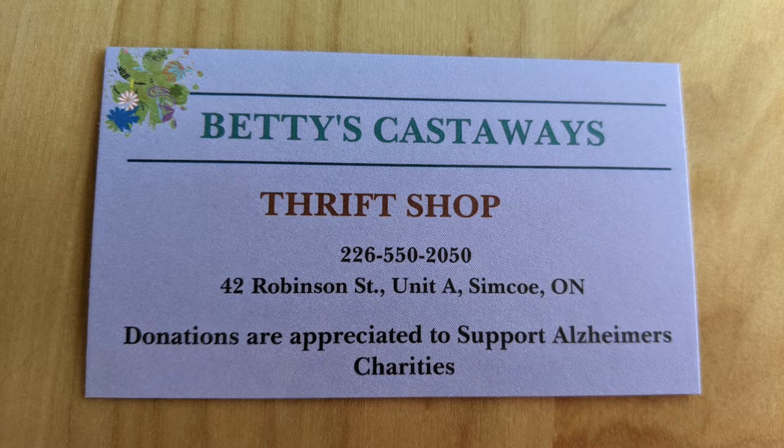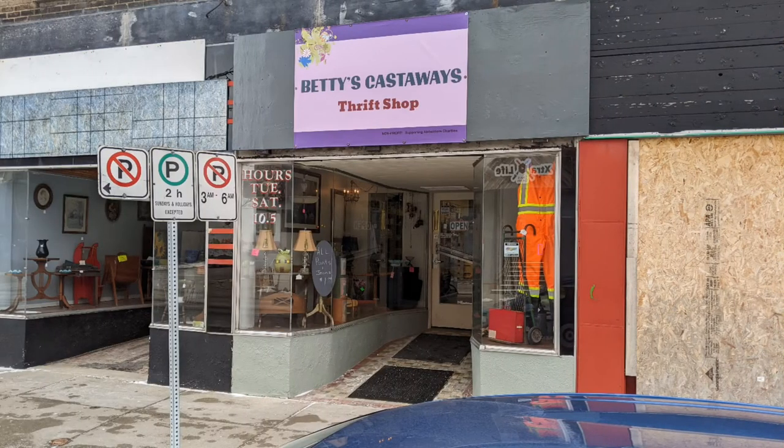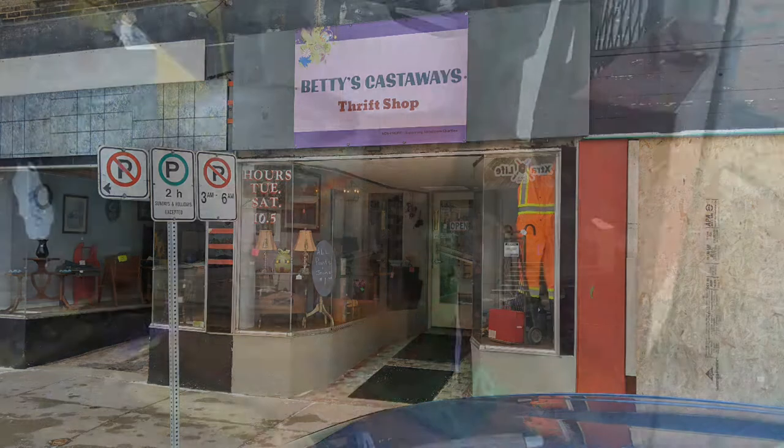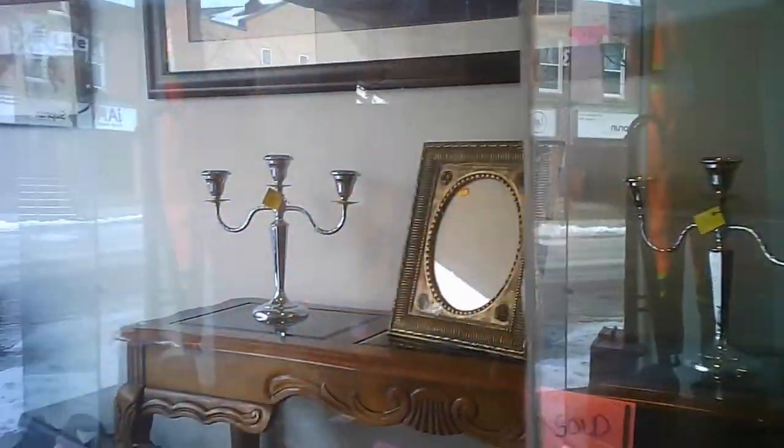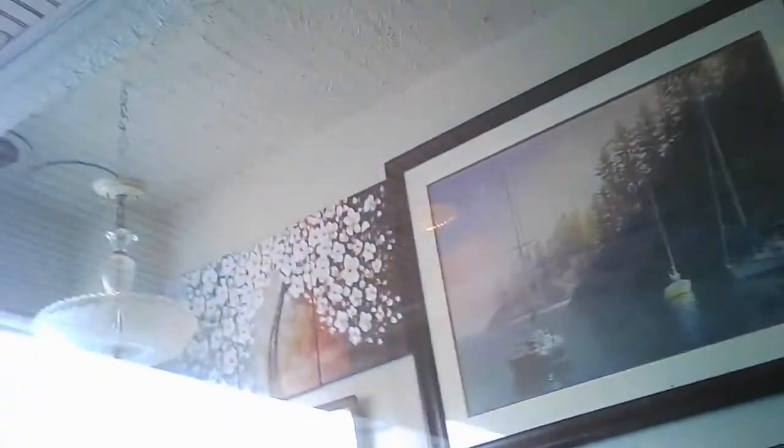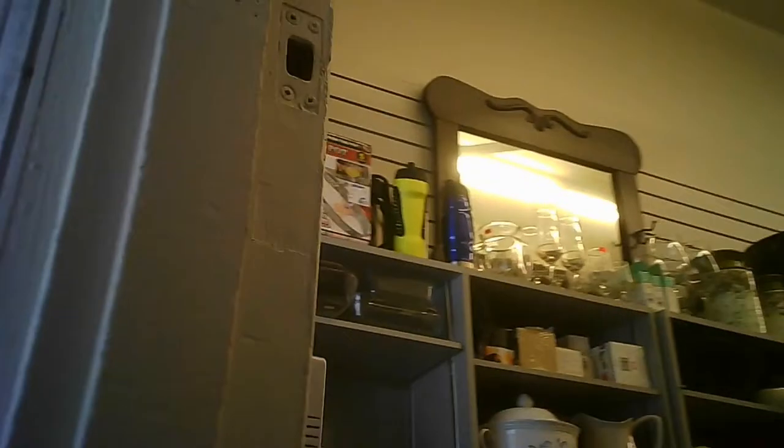Welcome to Hawaiian Shirt Papa's tour of Betty's Castaways in Simcoe, Ontario. This is the view of the front of the shop. It's two storefronts — the one on the left is closed off. This is the view from the outside of that second door; window showcases are accessible from inside, probably with help from the staff. This is the other entrance to the store. It has two store showcases on the street.